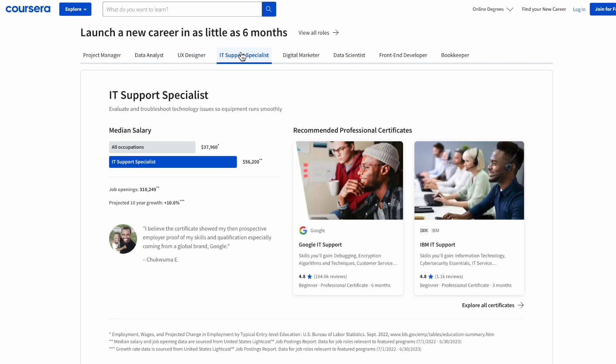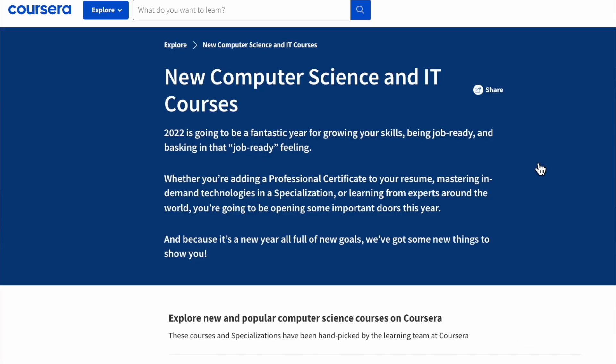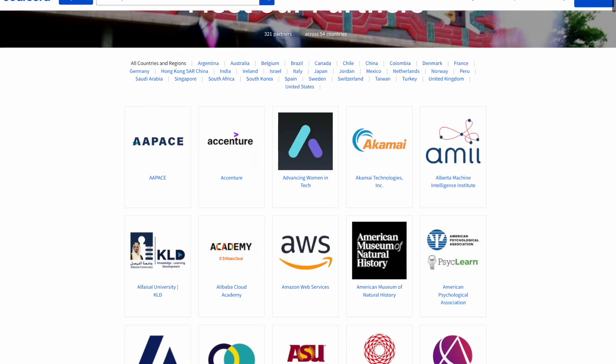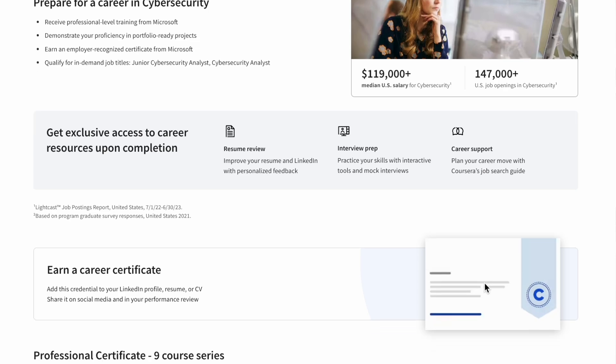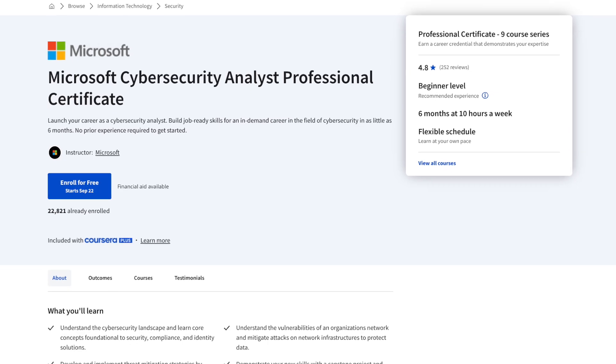Coursera provides access to a variety of professional certificate programs, team training, and short courses to help learners explore different areas in cybersecurity and beyond. These are self-paced, 100% online courses designed to help learners acquire specific skills and knowledge in various fields like cybersecurity, IT, analytics, and more. These certificates are developed by top universities and industry leaders, ensuring you're learning from top instructors in their fields. Coursera partners with more than 300 leading universities and companies to bring flexible, affordable, job-relevant online learning to individuals and organizations worldwide.